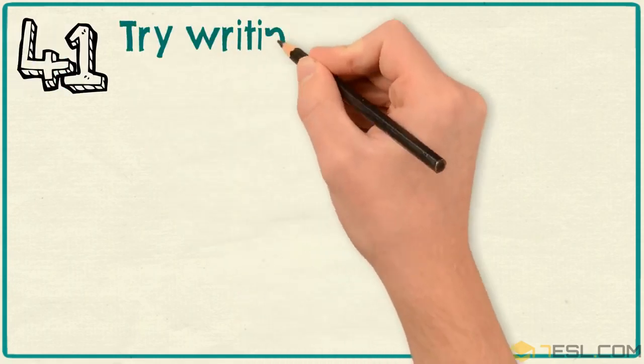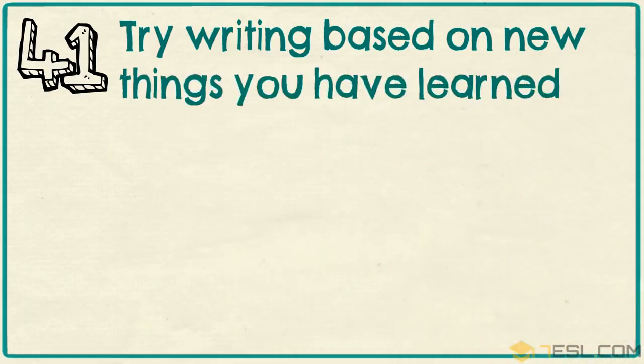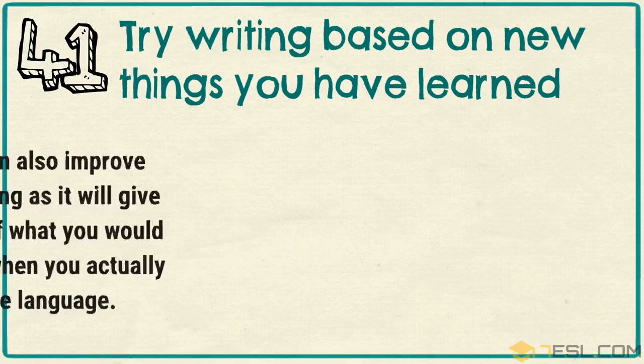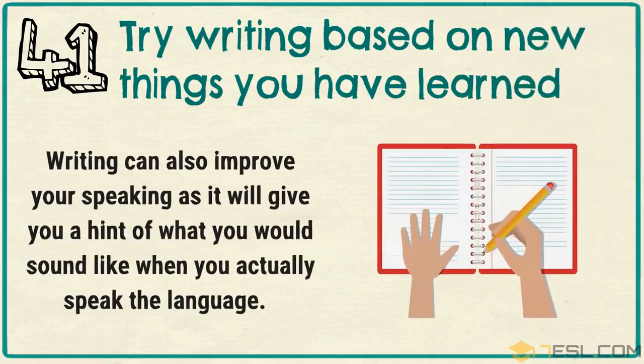Tip 41: Try writing based on new things you have learned.